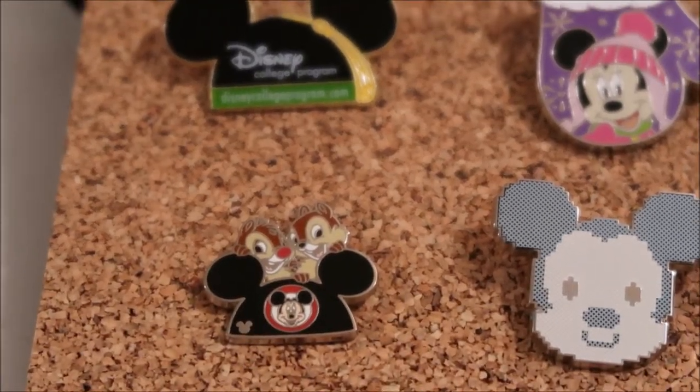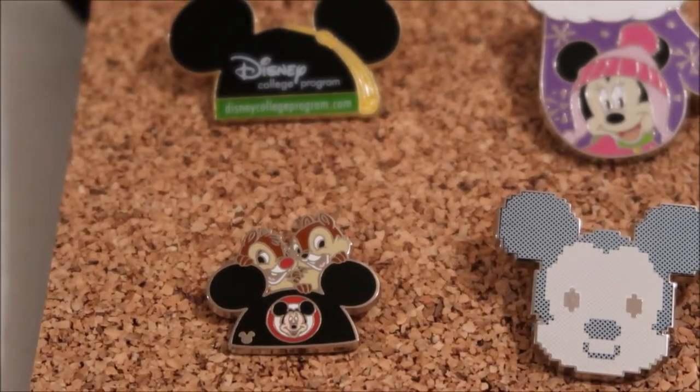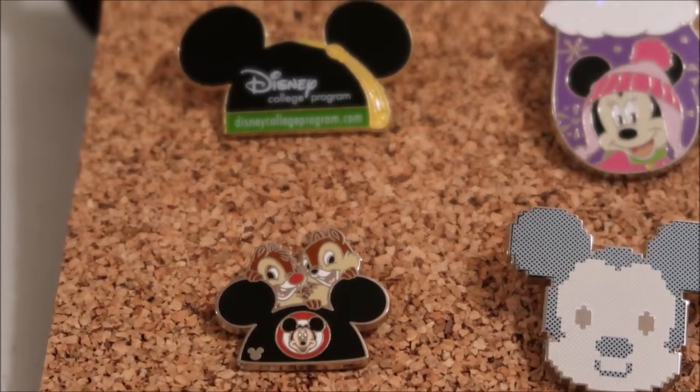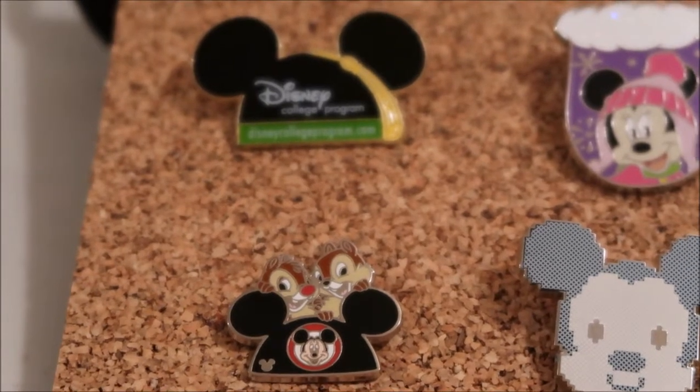This Chip and Dale pin I got in Canada at the bar they have there. I had traded a mystery pin — a Tinkerbell version of it earlier in the day — and then I saw the Chip and Dale pin. I collect Chip and Dale, so I grabbed that one up.